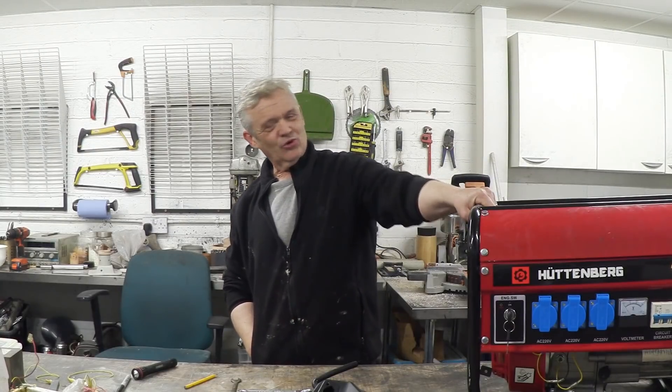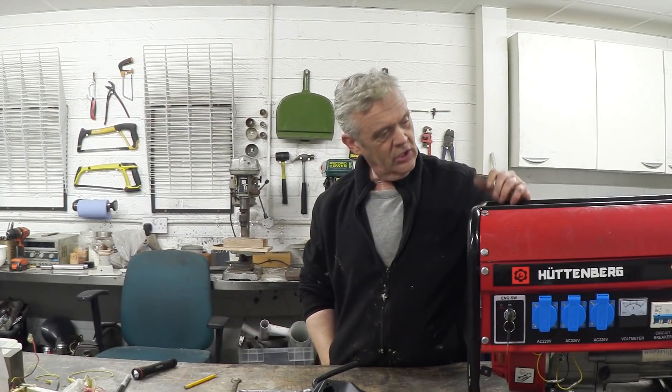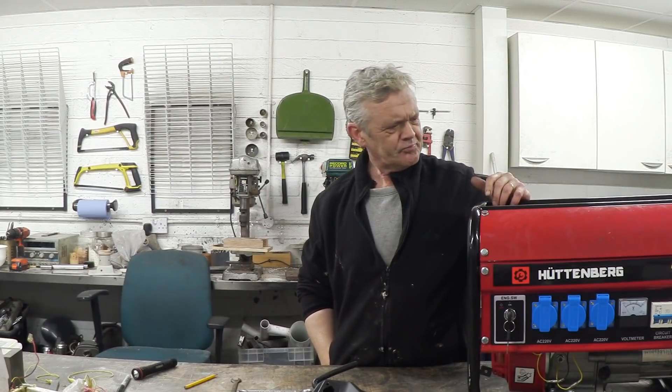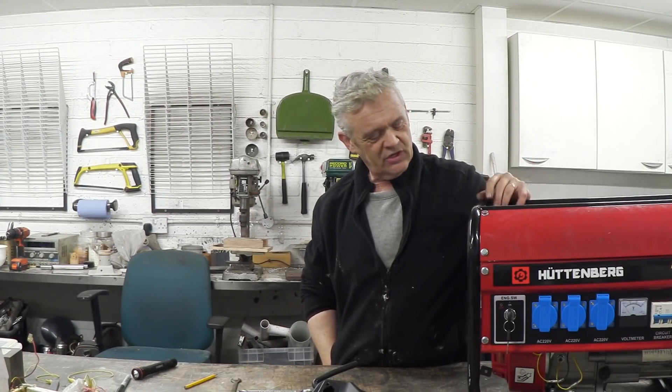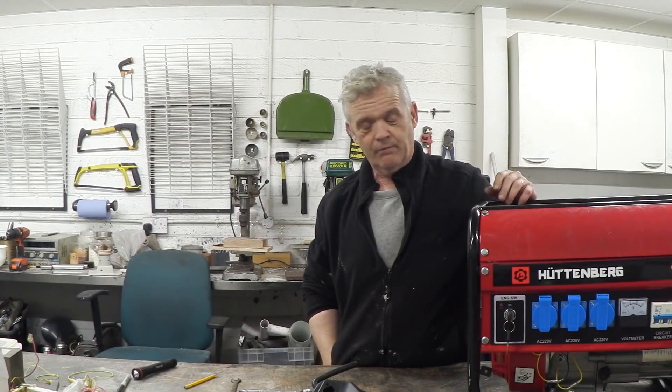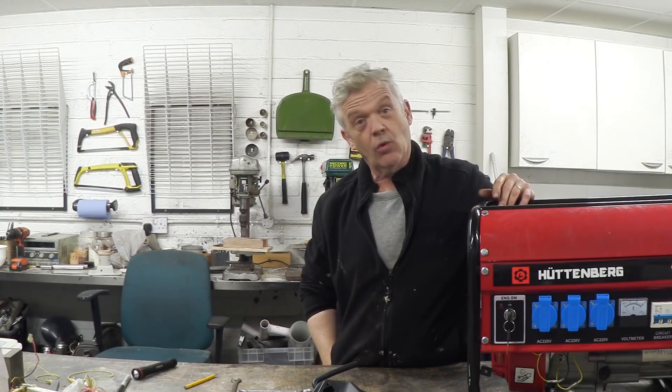My neighbours gave me this! I have awesome neighbours — this is a cheap Chinese knock-off petrol-driven generator. They tell me it wasn't up to what they wanted it for and so they gave it to me. I don't really want to run it off petrol. This is the second generator we have, because we found one by the road which is still waiting for something to be done with it. But this one was working — they used it once, then gave it to me. I just drained all the petrol out of it and was pondering what to do with it.